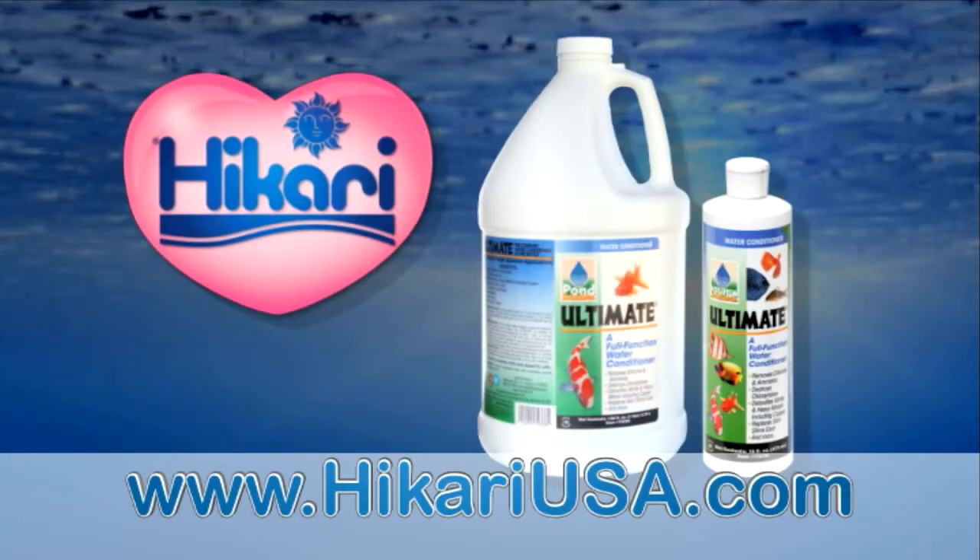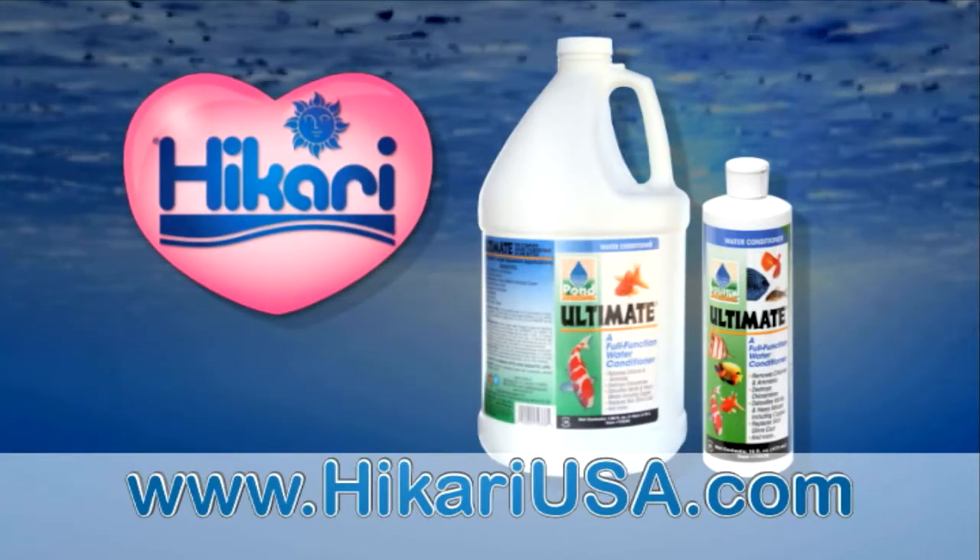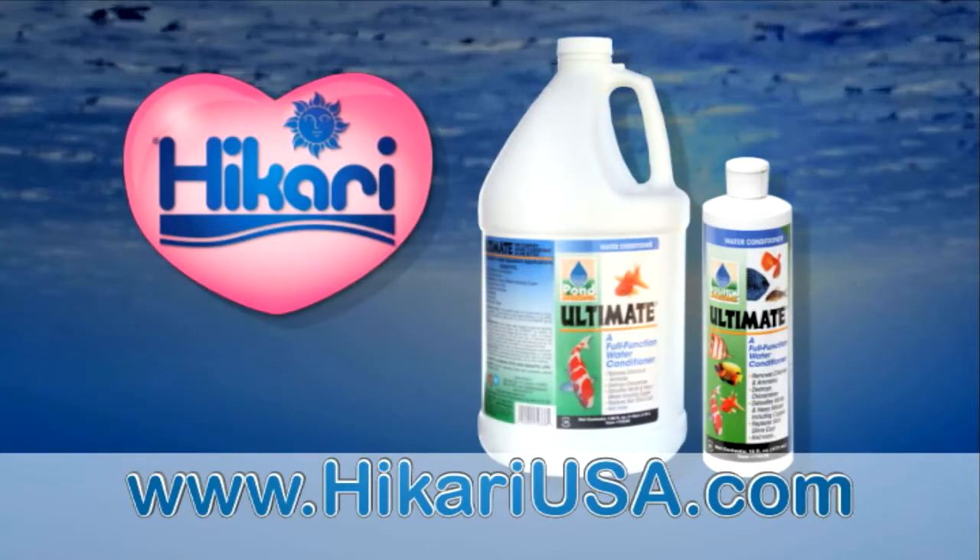It detoxifies chlorine, nitrate, and heavy metals, and adds essential electrolytes. Try Ultimate — everything you need in one bottle.